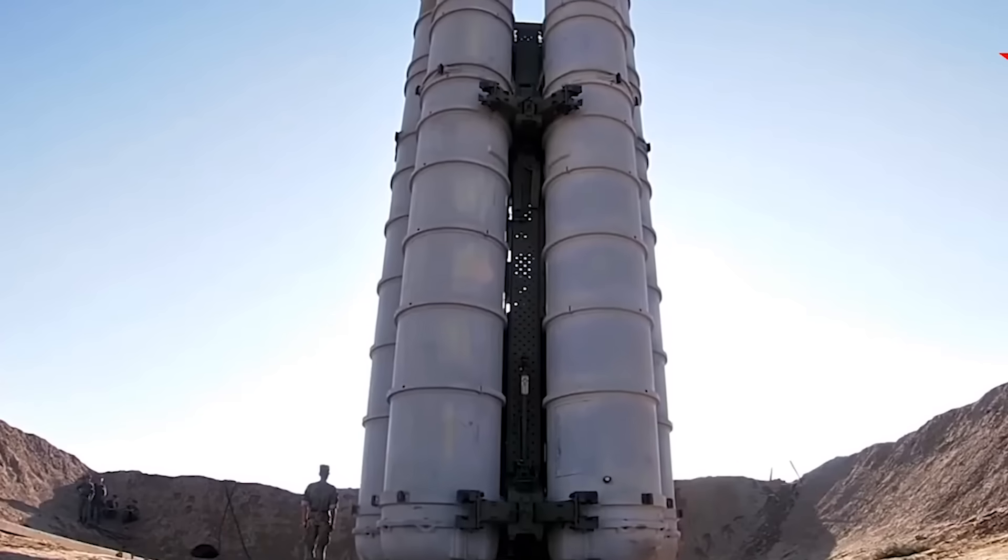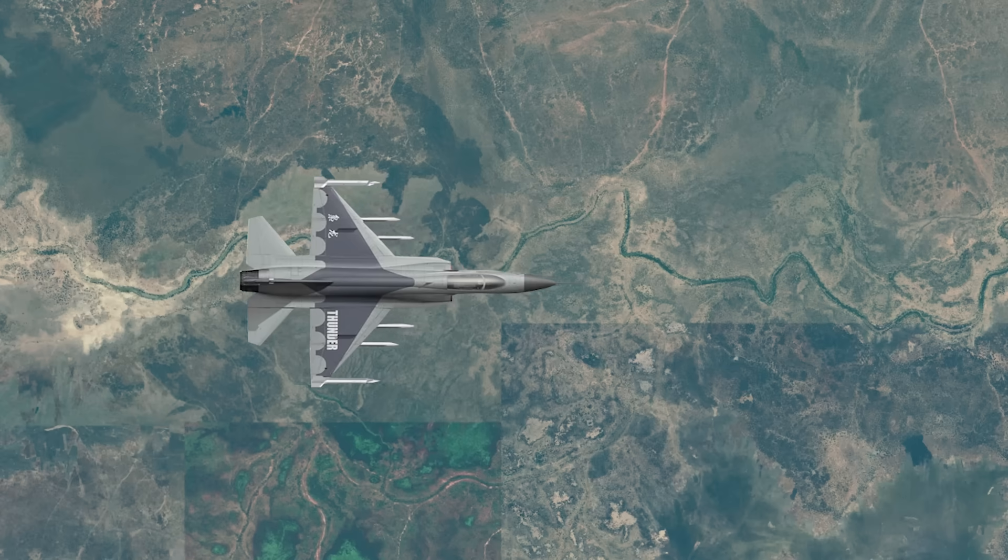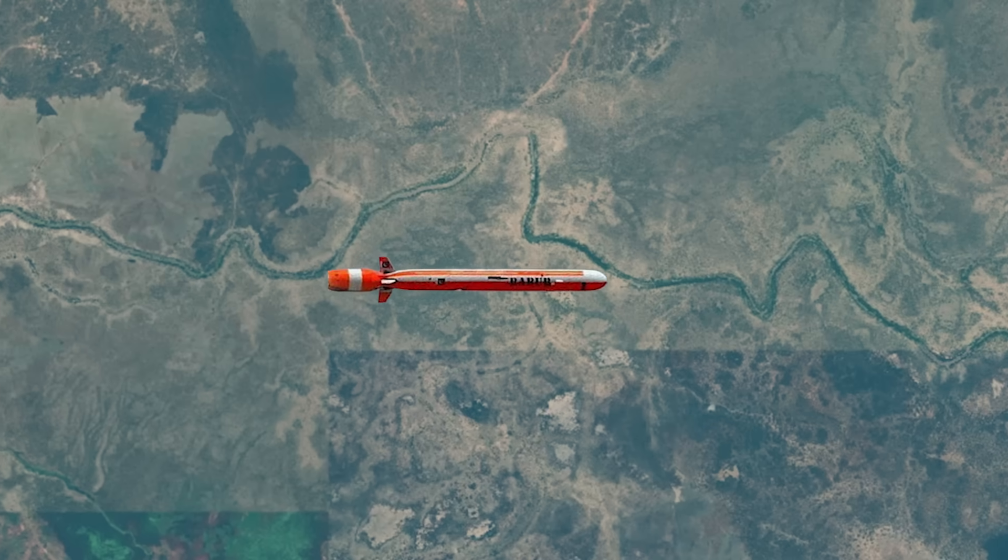But the big question is: can this air defense beast really protect India, especially against Pakistani aircraft and missiles? Let's break it down.